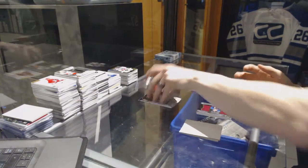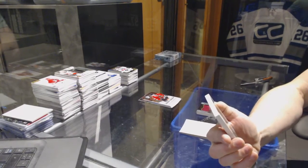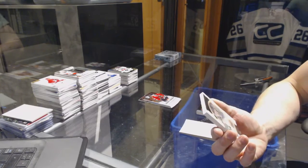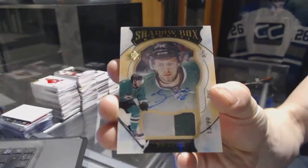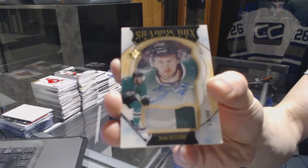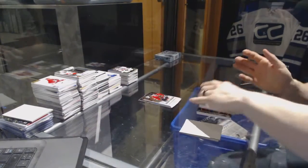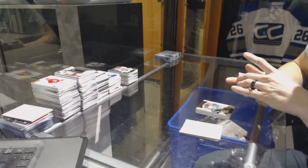We've got a two-color shadow box rookie patch and autograph number 2 of 99 for the Dallas Stars, Jason Dickinson — shadow box rookie patch and auto out of 99 for the Stars.